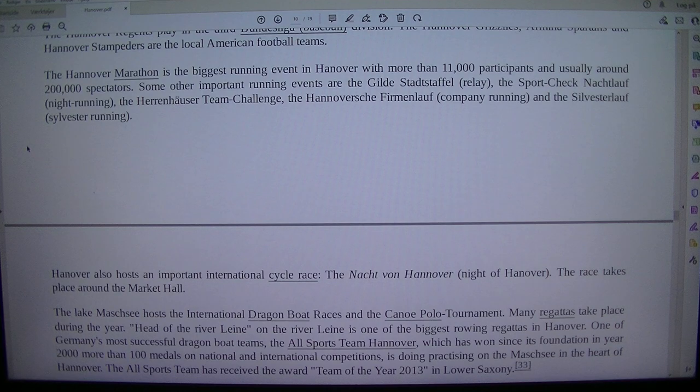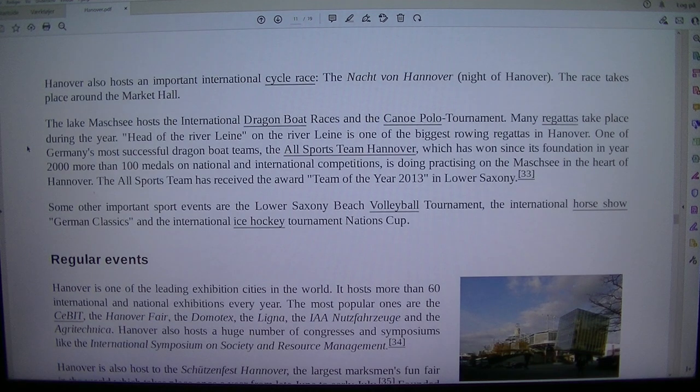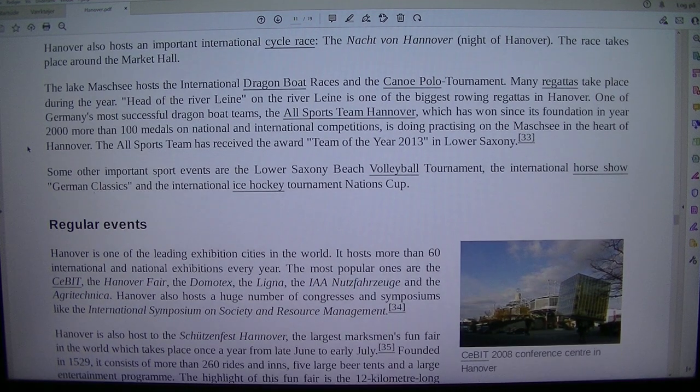Some other important running events are the Gildestaffel relay, the Sport-Check Nachtlauf (Night Running), the Hannover Team Challenge, the Hanover Firmenlauf (Company Running) and the Sylvesterlauf (Sylvester Running). Hanover also hosts an important international cycle race, the Nacht von Hannover (Night of Hanover), which takes place around the Market Hall. The Maschsee Lake hosts the International Dragon Boat races and the Canoe Polo Tournament.